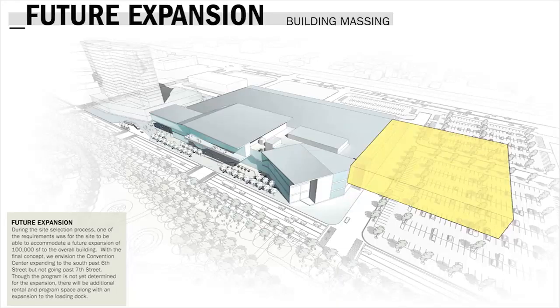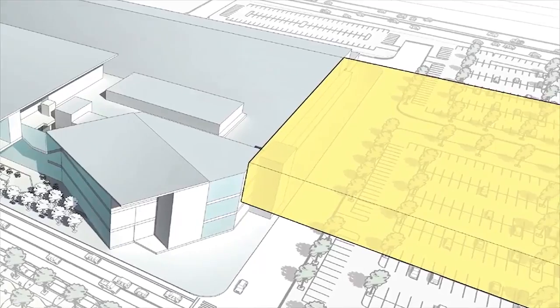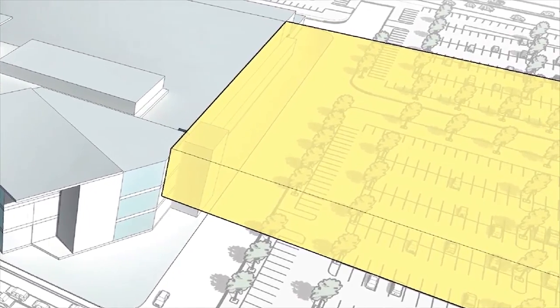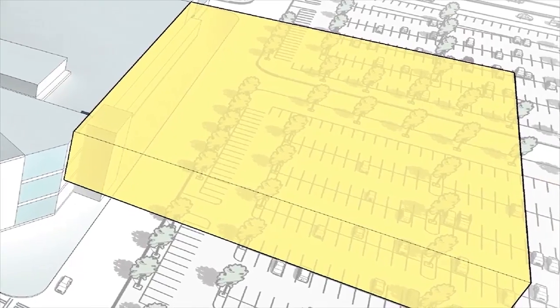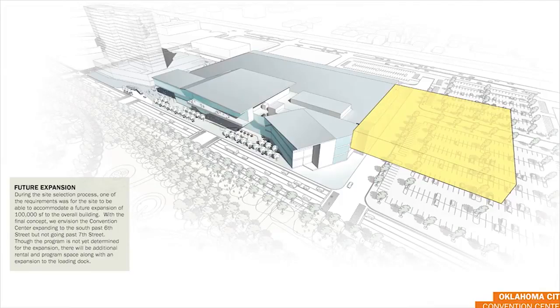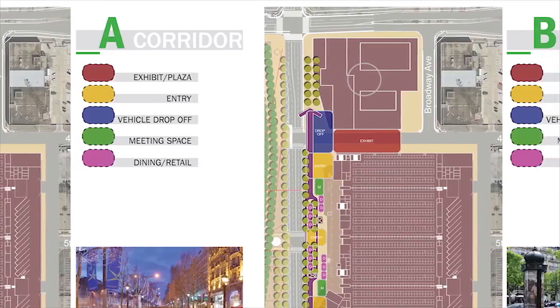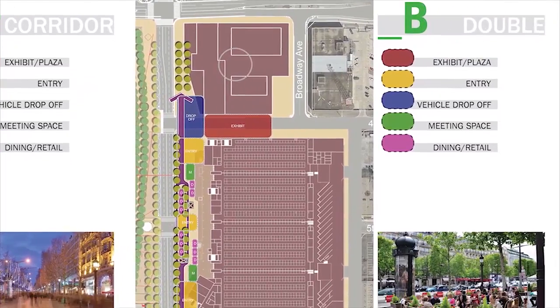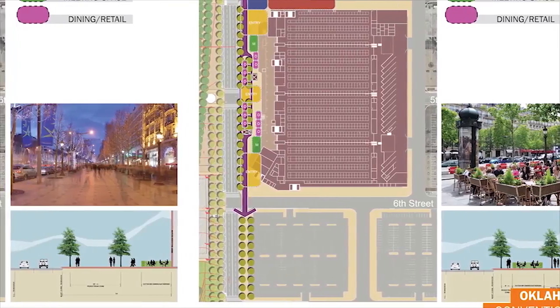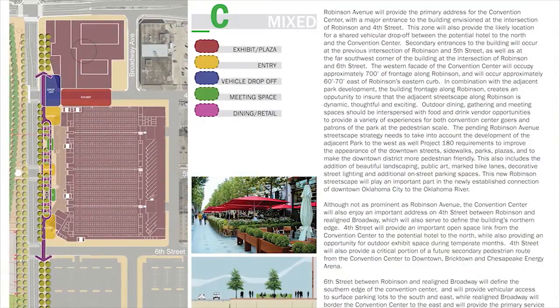Expansion is extremely important. We don't know what the market will look like in 10, 15, or 20 years, but providing that level of adaptability means that when the city grows and feels the need to expand, it can be done as cheaply and cost effectively as possible. There will be vehicular drop-offs, meeting space, dining and retail, public areas, and convention center-specific areas on the site, and designing this as a cohesive plan will be critical moving forward.